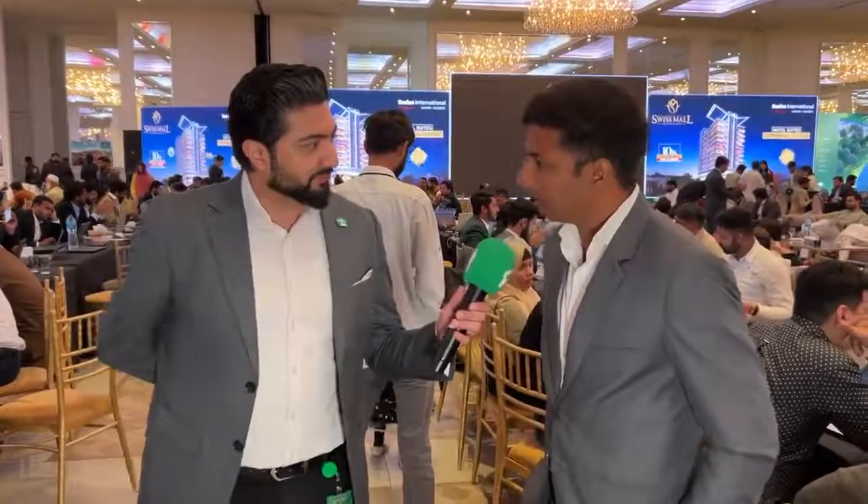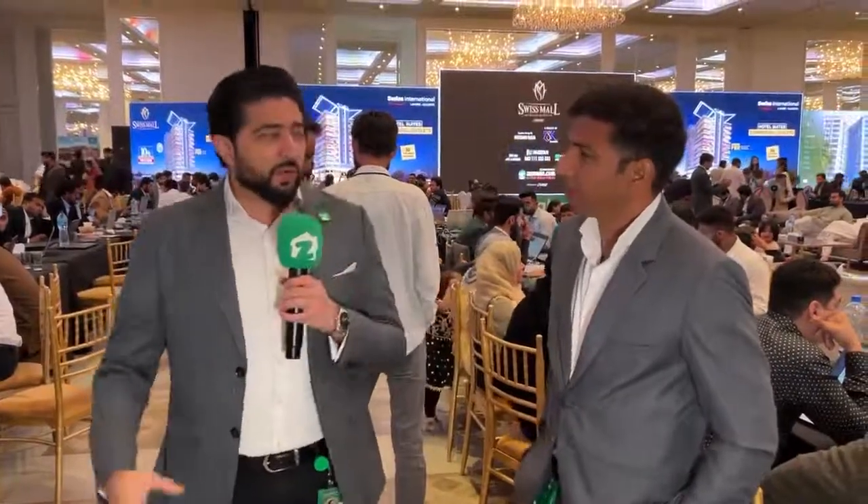Hello Waqas. How are you, Ahmed? Alhamdulillah. So Waqas, we hear that the market is very mature. There are such projects that are at par with Lahore, Islamabad, Karachi. So we want to discover which projects Zameen.com has in Sialkot.